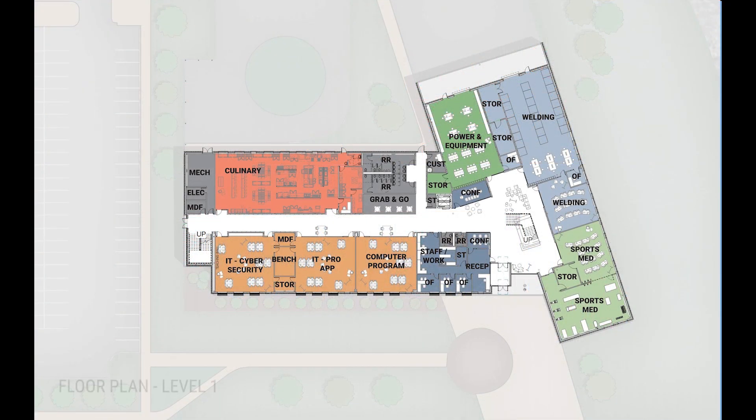As we look at the main level plan, we can see the new entrance brings you into a central lobby with a wonderful gathering area and a central stair that connects the upper level and the main floor. On the main level, we have programs consisting of sports medicine, IT and data services, a culinary program with a grab and go for students, power equipment, and welding.